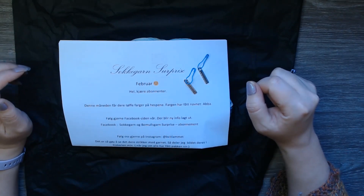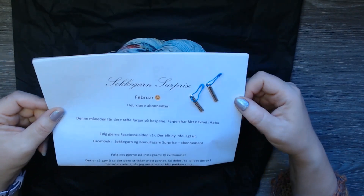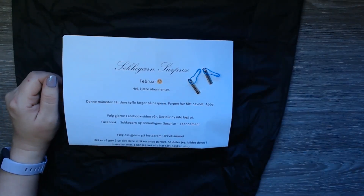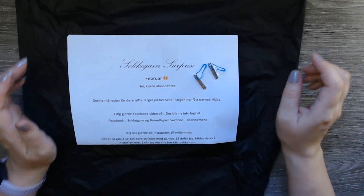The colors have gotten the name ABBA — I guess that is from the band. Let's see this in some more light, maybe, because this sheet on the paper actually looked quite blue.